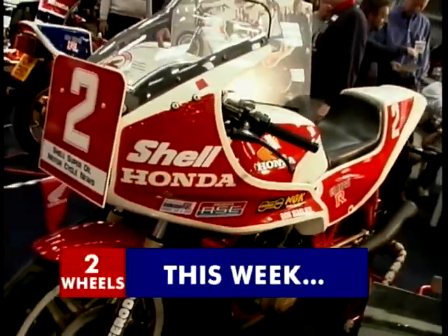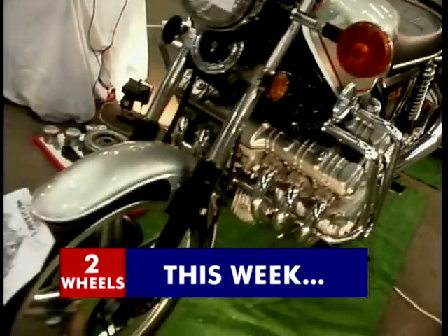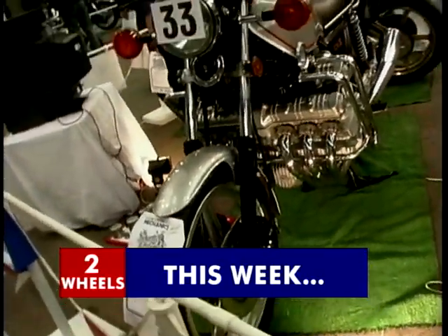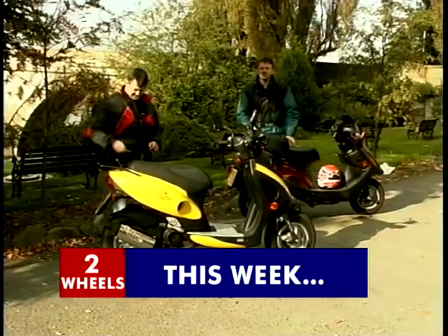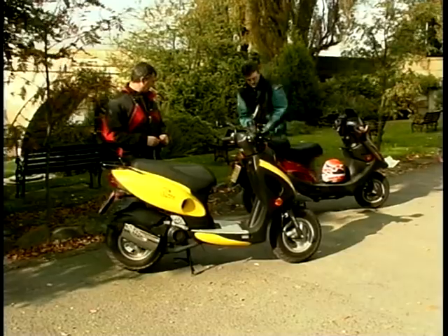On Two Wheels this week, Jeff spends the day at Stafford for a bike show with a difference — it's full of Japanese classics. Also, Wayne and I spend the day on a couple of Kimco scooters.